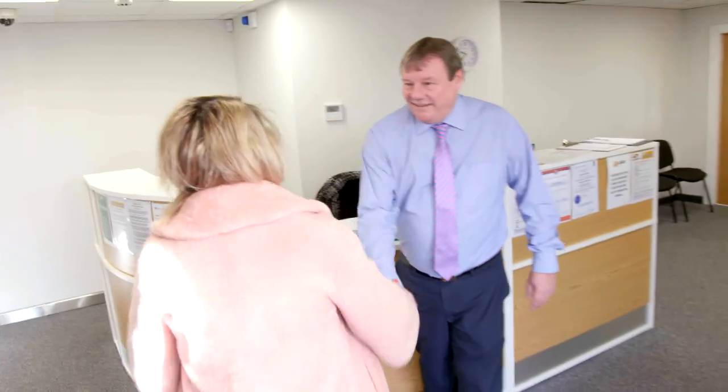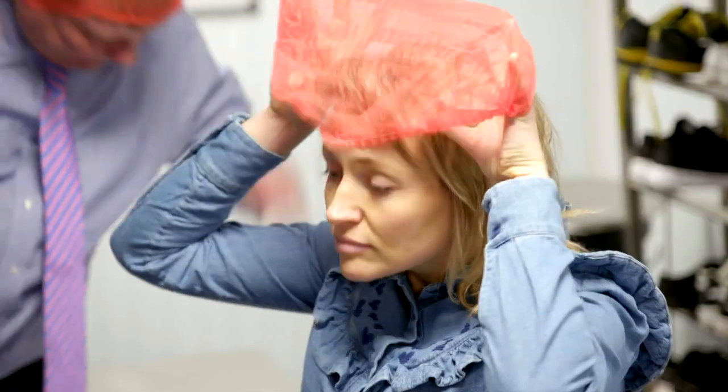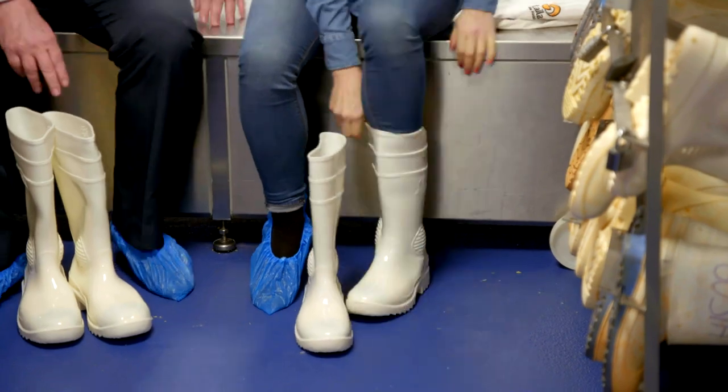Morning, Richard. Hi, Kate. Nice to meet you. And Richard wants to show me how food packaging can be reinvented.